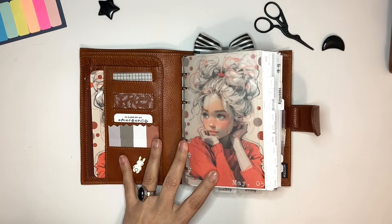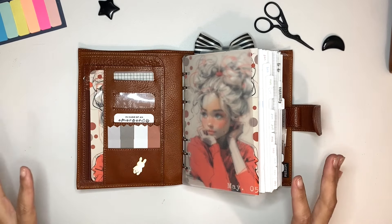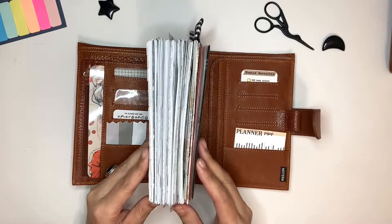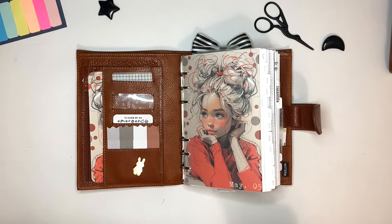I have been a Franklin Covey girl for 30 years and what that means to me is that my planner journey started with Franklin Covey — that's what they were called back then; now they're called Franklin Planner. I worked for a financial firm and I had classic size, which is half letter, and I had dailies. So the whole year, all I had in my Franklin Covey cover was the entire year of dailies. I would write down all the trades, all the clients that I would speak to.